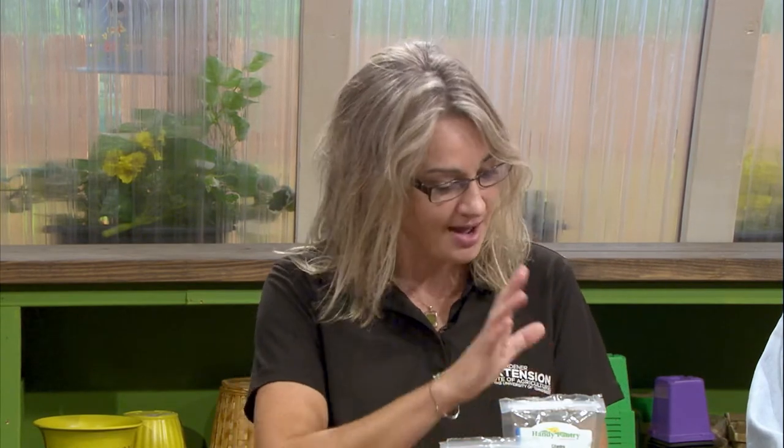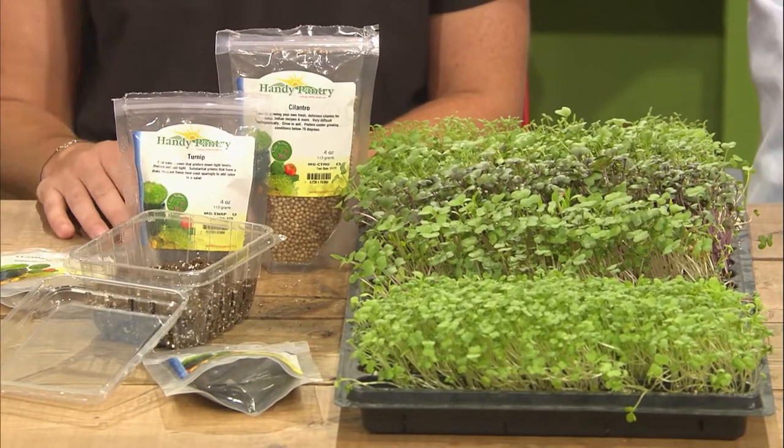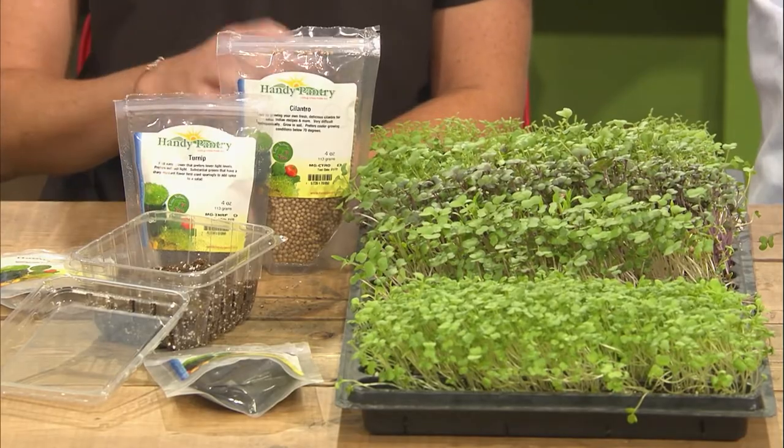Now what crops can be grown as microgreens? Pretty much anything that has an edible leaf and stem. Some of the most common are cool season crops in the cabbage and broccoli family — brassicas. I have cabbage, I have broccoli in here. There are a lot of herbs that are also commonly grown. Some of the highest value microgreens commercial growers grow are basil and cilantro. Also a lot of leafy crops like lettuce, and I have amaranth here — really a range, even root crops.